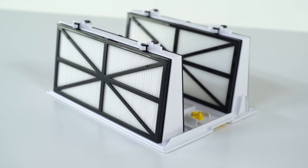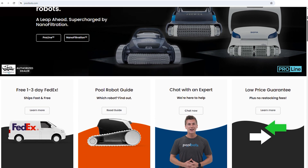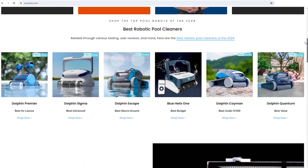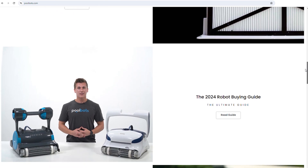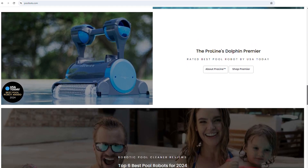So there you have it — a complete overview of the newest pool robot filters: nano filters. As always, you can read real reviews and learn more about nano filters and dozens of robotic pool cleaners at poolbots.com. Visit our website and YouTube to find the best deals, tips and tricks for pool ownership, and special buys that'll help you enjoy your pool to its full potential.